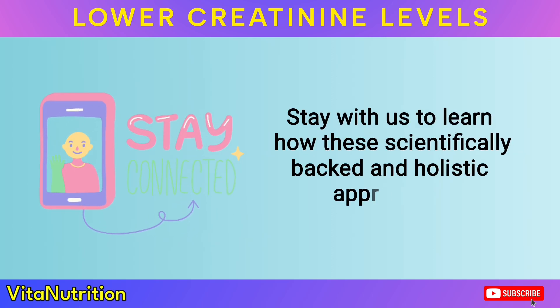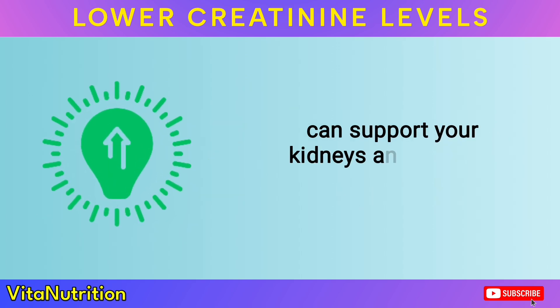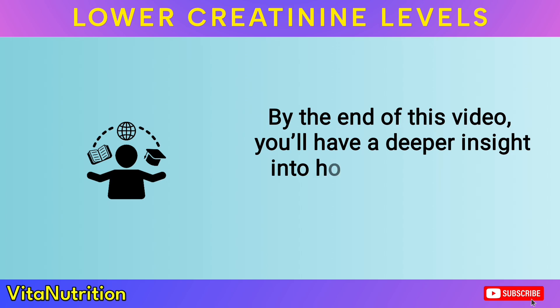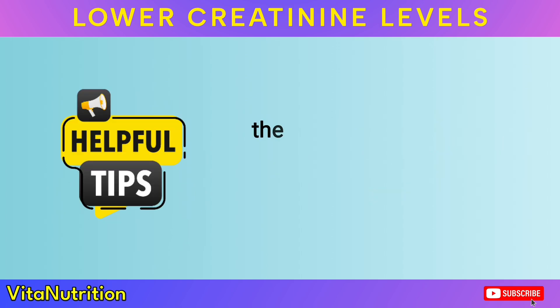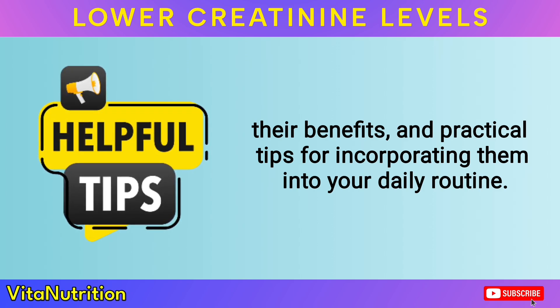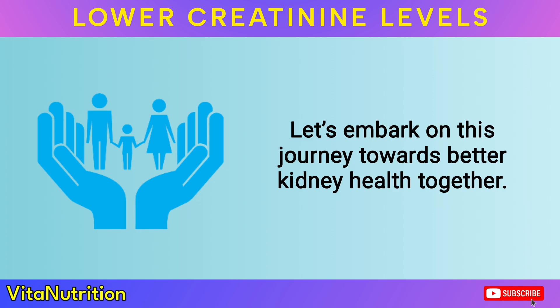Understanding and implementing these natural solutions could be the key to maintaining better kidney health and avoiding the difficult path of dialysis. Stay with us to learn how these scientifically backed and holistic approaches can support your kidneys and enhance your quality of life. By the end of this video, you'll have a deeper insight into how these remedies work, their benefits, and practical tips for incorporating them into your daily routine. Let's embark on this journey towards better kidney health together.